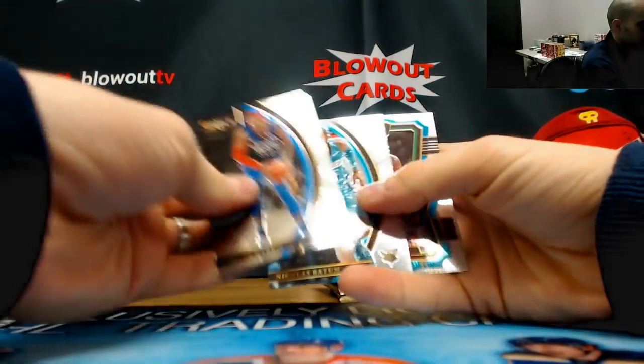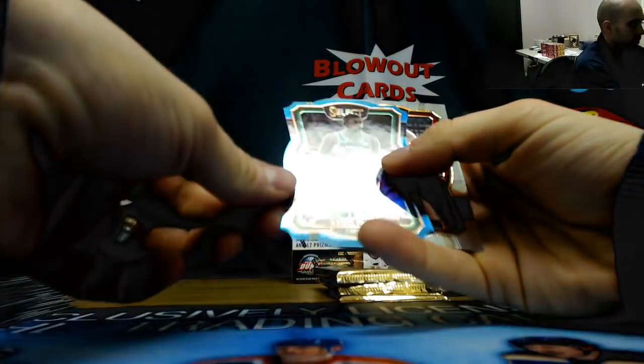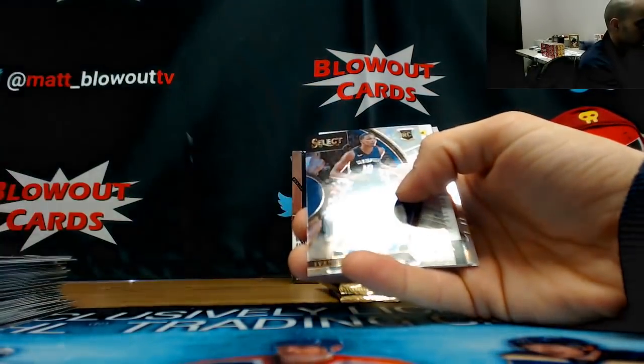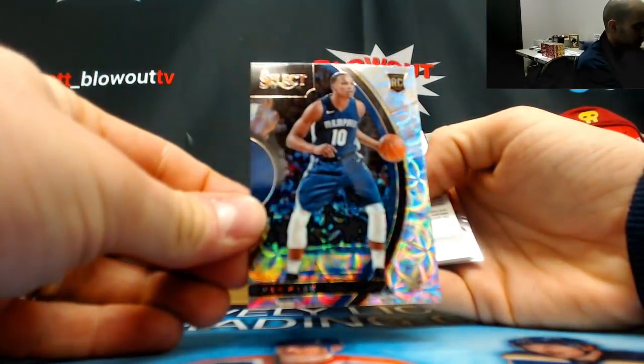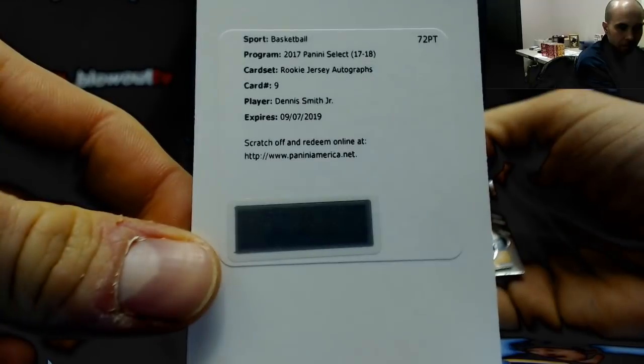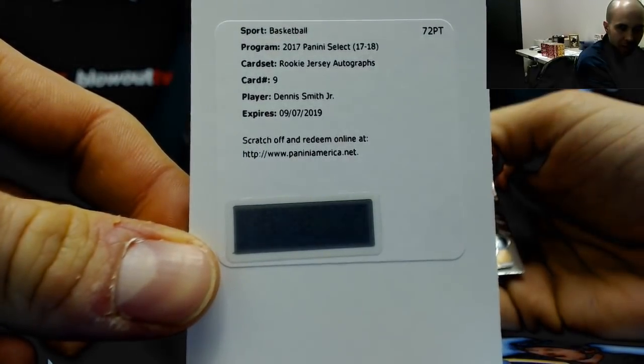Kyrie blue die-cut to 185, going along with the red Celtics. We got an Ivan Robb galactic rookie, Grizzlies. And a nice Dennis Smith Jr. rookie jersey autograph from the Mavs — it's a redemption, but a solid hit right there.